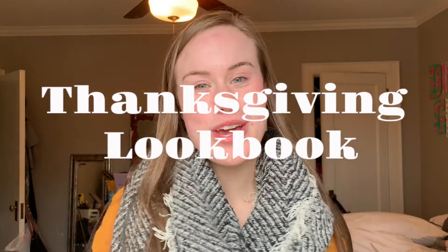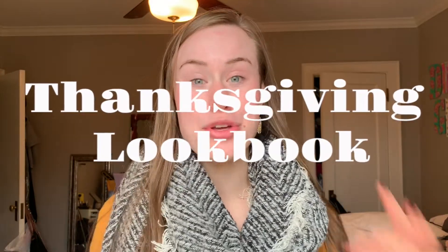Hi guys! Today I'm going to be doing a Thanksgiving lookbook with three different outfits varying from super casual to a little more fancy. I hope you guys stick around to see the really cute outfits that you can tweak for yourselves and pair with anything that you like. Make sure to click the subscribe button down below and give this video a thumbs up!